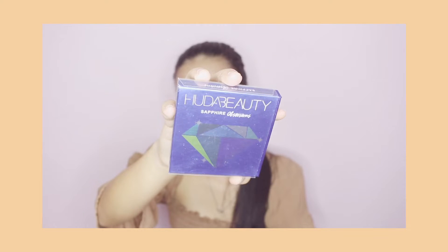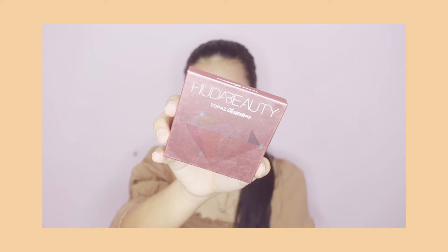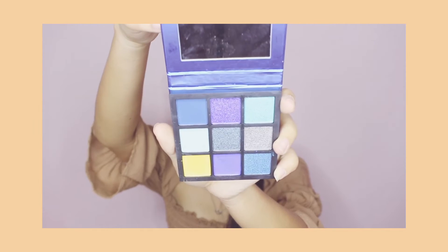Next are these palettes — I bought different colors and shades. I bought them for only P195 pesos each. First is the Huda Beauty Sapphire Obsession. Next is the Huda Beauty Amethyst. Then Ruby, Topaz, and Emerald. The colors are super beautiful — green, ruby, amethyst, sapphire, and topaz.